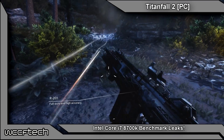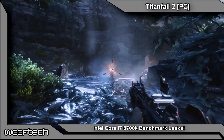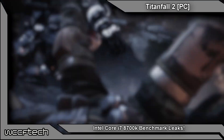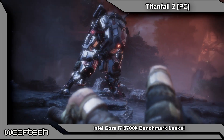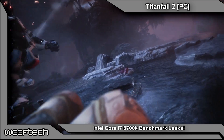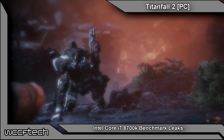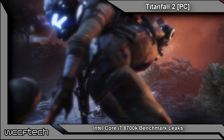With all of that out of the way, let's take a look at some of the leaked benchmarks that we've seen. We have four benchmarks run using the Core i7-8700K, the i7-7700K, the i7-7800X which is a Skylake-X 6-core part, and being compared to the AMD Ryzen 7 1700 CPU. All CPUs were clocked at their stock frequencies and the results are quite interesting.